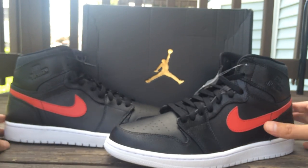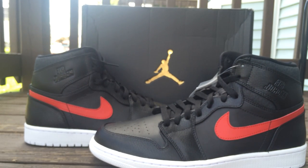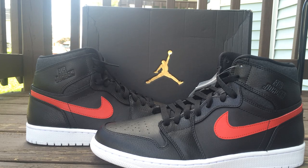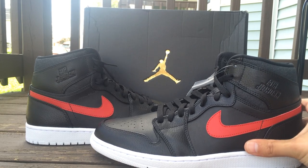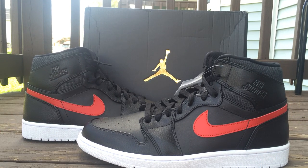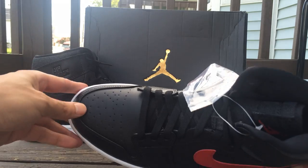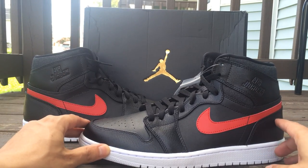Comment down below and let me know how you feel about these — I think they're pretty dope. I got mine early at a real good price because my brother is deployed overseas in the Air Force. The craftsmanship on these is flawless — thick leather, clean cuts, everything is just flawless.